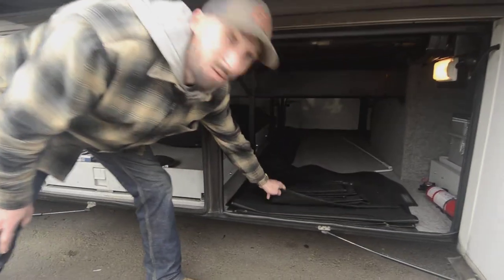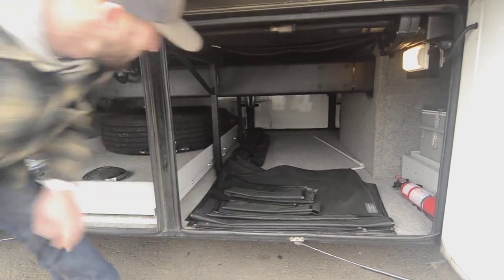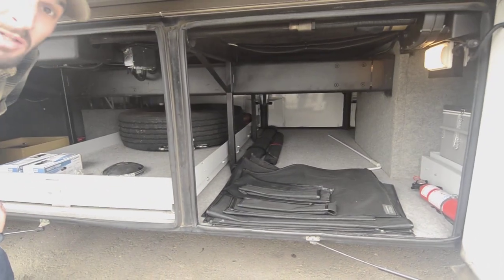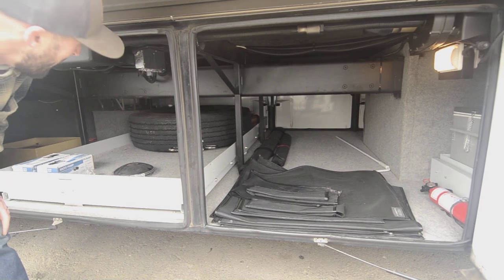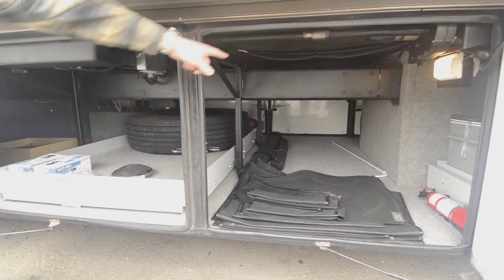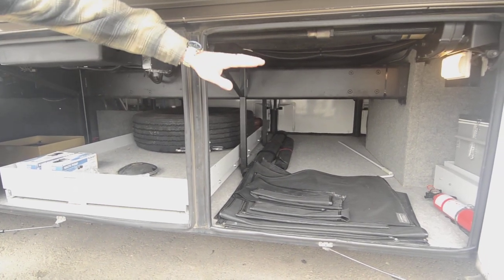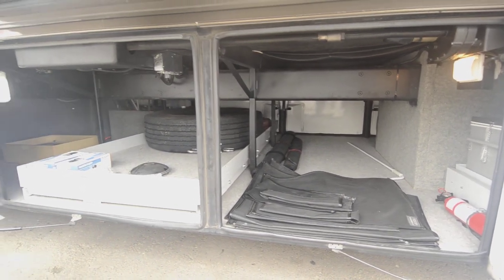Here you'll see it comes with all the window covers and things like that — not a huge deal, but it shows how much the previous owner cared for it. Just such a nice unit. The frame is all enclosed in here, so absolutely no rust — it's perfectly black and perfectly clean.